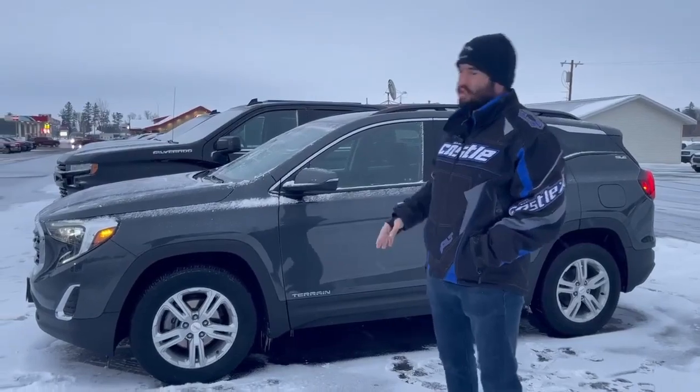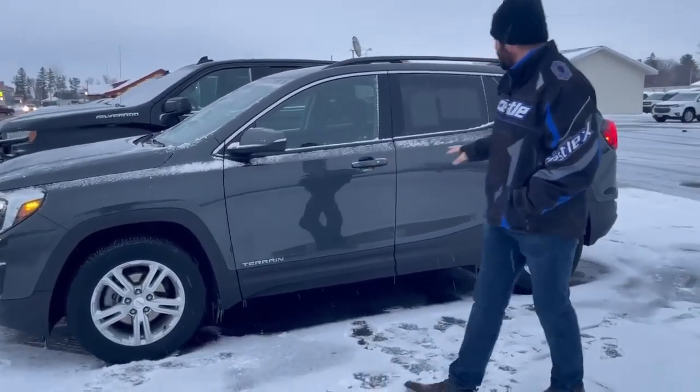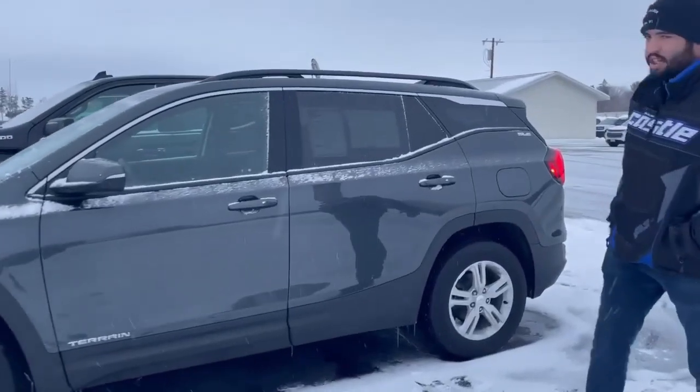Hello everyone, this is Talon at Swankgraver Motors. I'm here to show you the 2020 GMC Terrain today. As you can see, it's got that nice dark gray with the chrome badging on it.